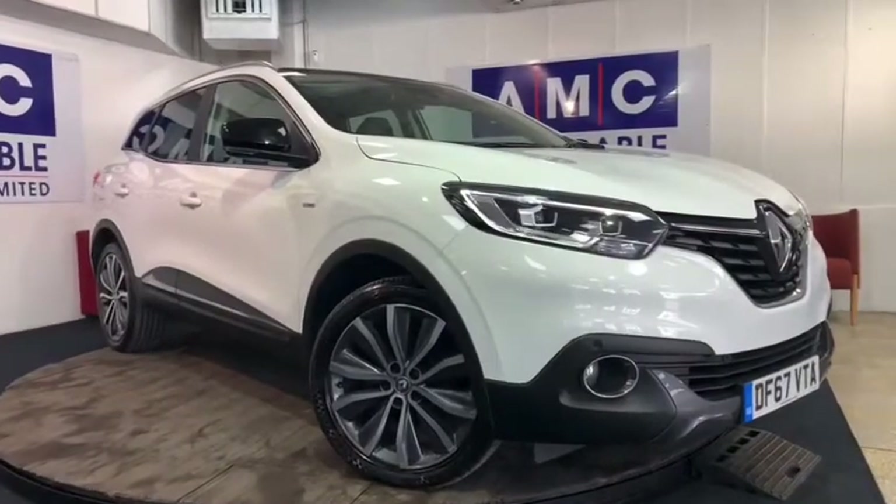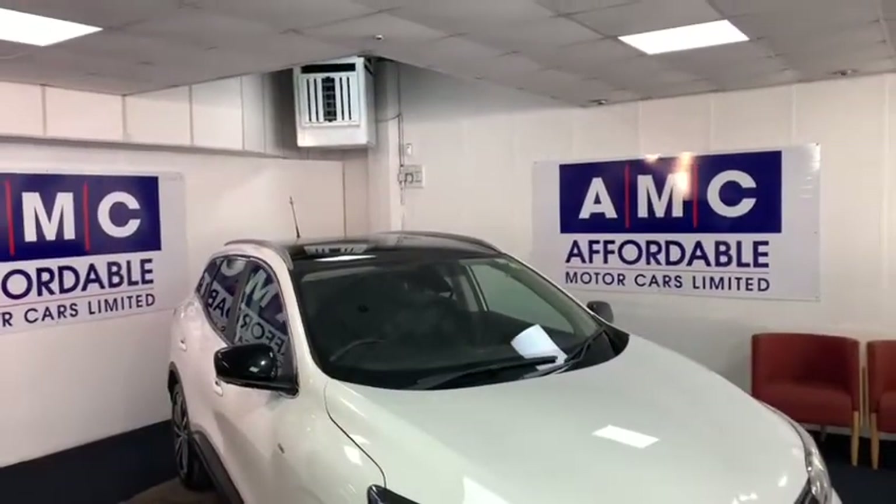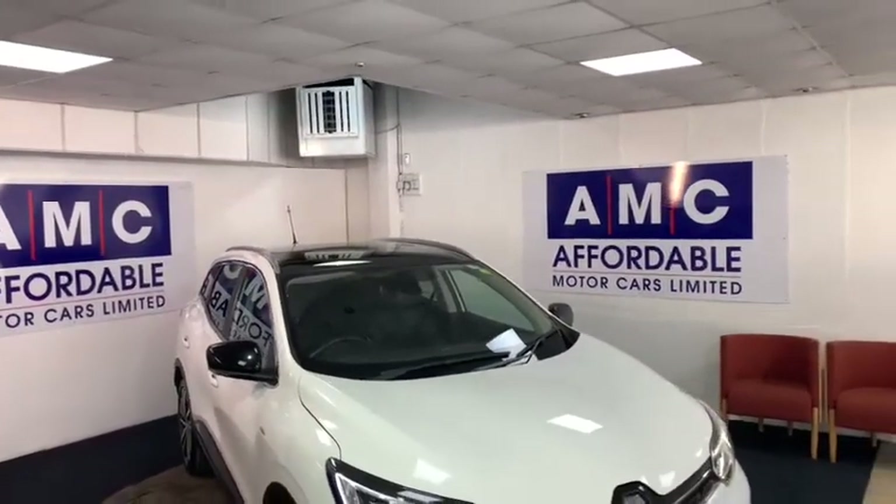Here at AMC we're very proud to present you with this Renault Kadjar 1.5 DCI Signature Nav in a brilliant white finish.